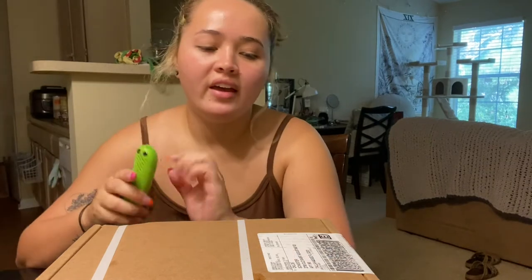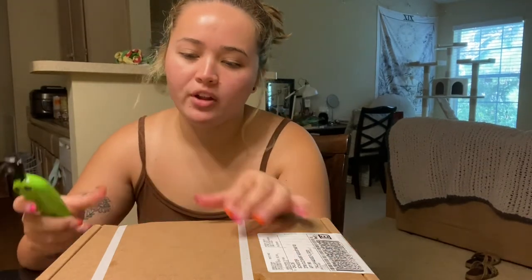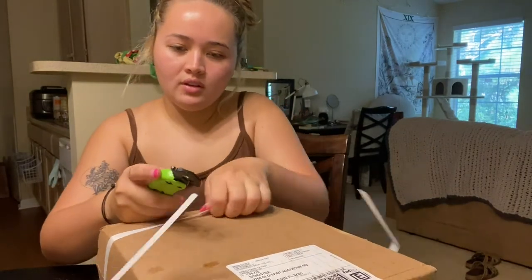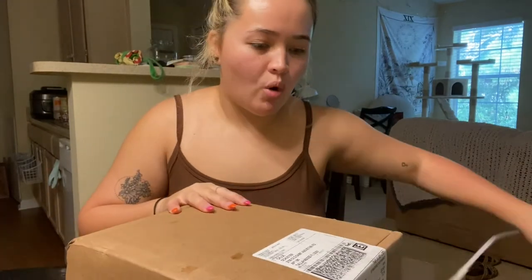Oh my gosh! Hey Mom, it's Tuesday. The package came and I'm going to open it. I'm so excited — it's a lot bigger than I thought it would be. And I got my Trader Joe's issued box cutter to open it.